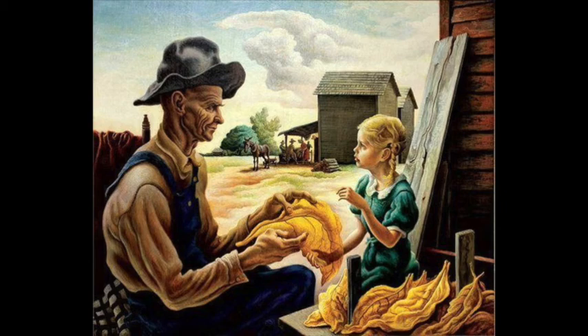The piece Tobacco Sorters was created in 1941 when Benton was hired by the American Tobacco Company to create images for a cigarette advertisement. Benton traveled to Georgia and Southern California to study tobacco farmers in preparation for this piece. He used his neighbors to model for this painting along with the observations he made there.